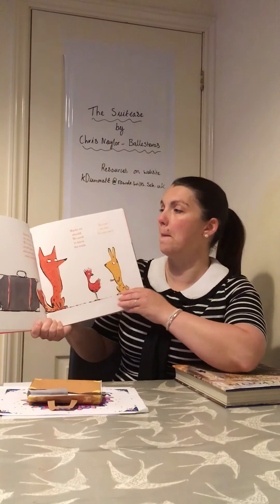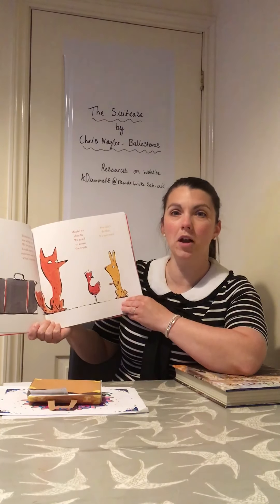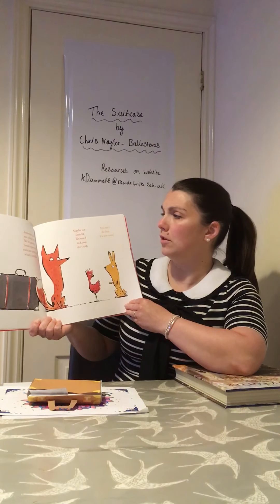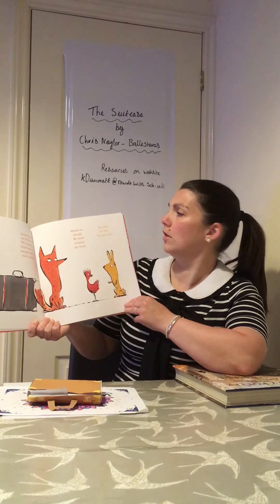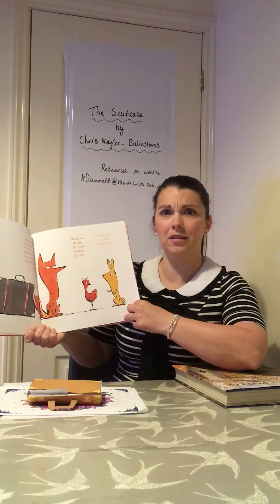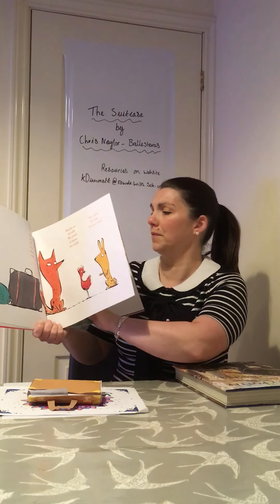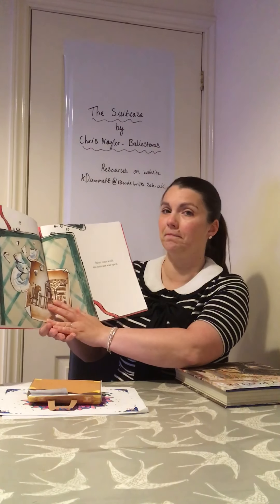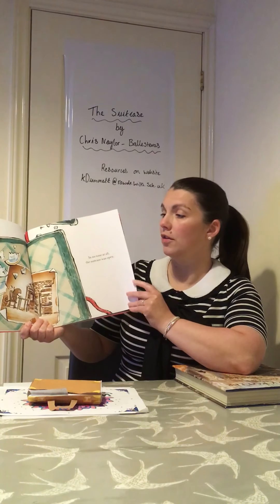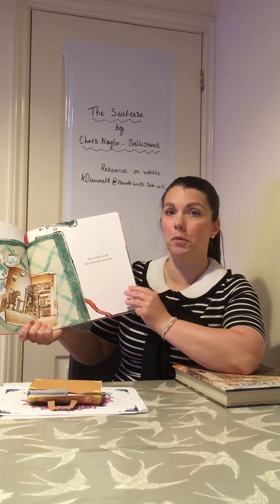'There's only one way to find out. Someone pass me a big rock. We're going to break open the suitcase and see what's inside.' 'Maybe we should. We need to know the truth.' 'You can't do that. It's not ours.' Oh dear. In no time at all, the suitcase was open.